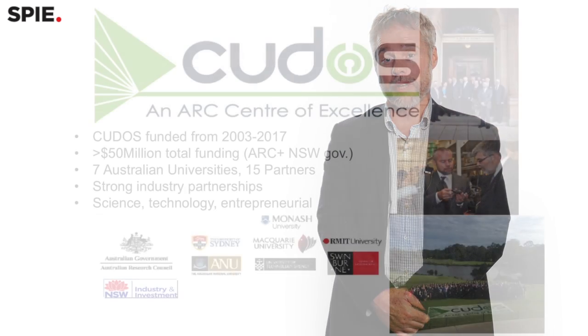Hello, I'm Ben Eggleton. I'm a professor at the University of Sydney. I'm director of KUDOS — the Centre for Ultra High Bandwidth Devices for Optical Systems. It's the National Centre of Photonics in Australia.